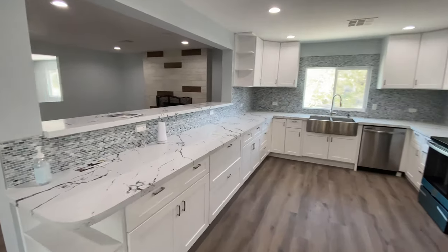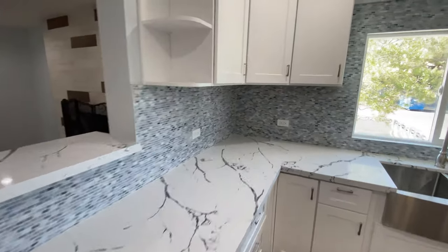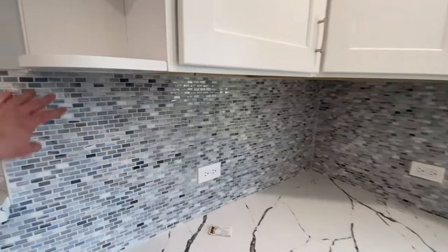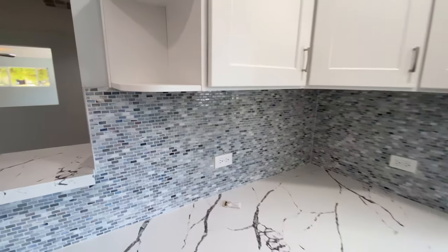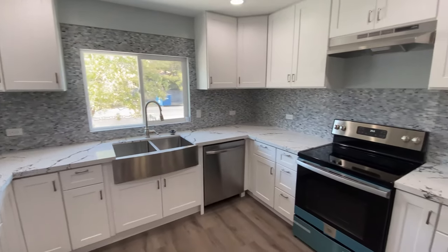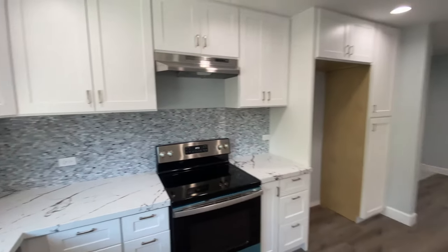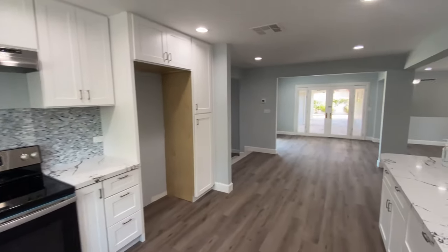New cabinets, new countertops — that Calacatta quartz everyone does. It looks good. I'm not a giant fan of the island size, but it's very easy to get fixed. I kind of wish they would have made it bigger for how large this house is. We should probably talk some stats as well.